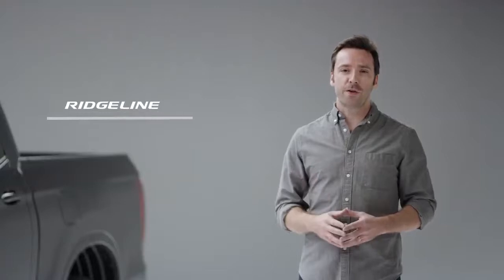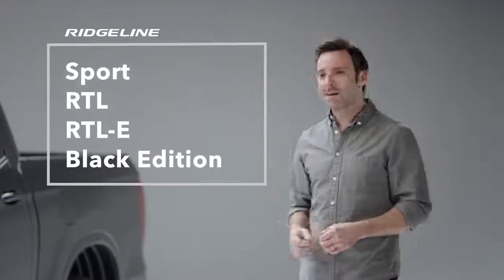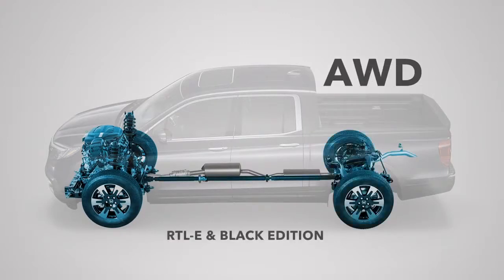Picking your favorite Ridgeline has gotten easier because Honda has distilled the lineup to four feature-packed trim levels: Sport, RTL, RTLE, and shown here, the top of the line Black Edition. As before, all are powered by a torquey 280-horsepower V6 engine. Efficient two-wheel drive is offered on the Sport and RTL, and Honda's highly capable all-wheel drive is available on those trims and standard on the RTLE and Black Edition.